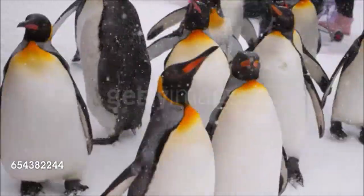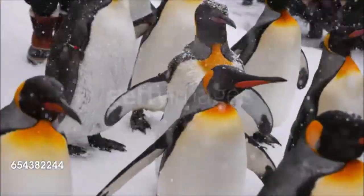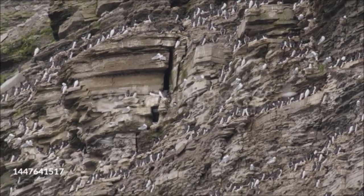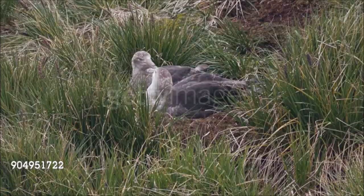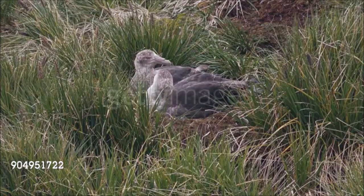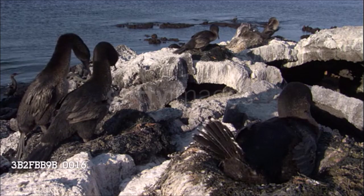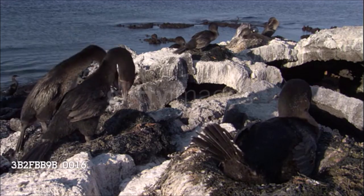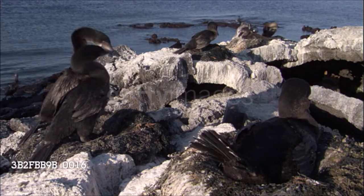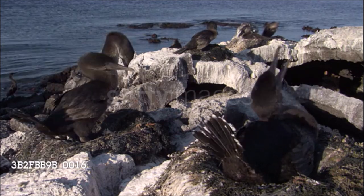Once they reach adulthood, all seabirds have to come to land to breed. Some species nest on their own, but many form large colonies, often because secure nesting sites are few and far between. Cliffs and islands are favorite locations, as they offer the best protection from predatory mammals. Petrels and shearwaters nest in burrows or fallen rocks, but most seabirds lay their eggs in the open using little or no nesting material. Compared to terrestrial birds, they have small clutches. Cormorants often lay three or four eggs, but many other marine birds, such as albatrosses and puffins, lay a single egg each year. These birds are often long-lived, but their low reproductive rate makes them vulnerable to environmental problems such as oil spills or climate change.